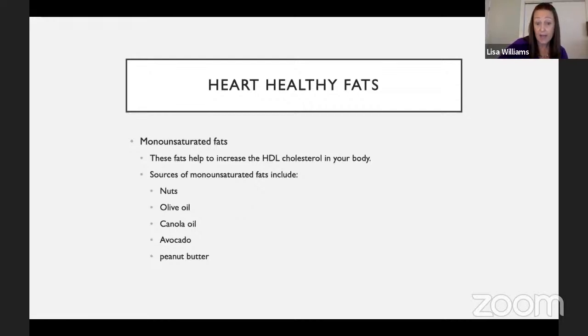Monounsaturated fats help increase HDL — the good, or as I like to say, the happy cholesterol in your body. Sources of monounsaturated fats include nuts, olive oil, canola oil, avocado, and peanut butter. If you're buying peanut butter, it's good to get the natural version. Sometimes in processing they take a perfectly good peanut but add unhealthy fats and sugar. The ones that say natural are better choices because fewer unhealthy things are added — like Teddy, or even Skippy makes a natural version. Some have oil on top, which is actually a very healthy oil, so don't drain it off — just mix it back in.